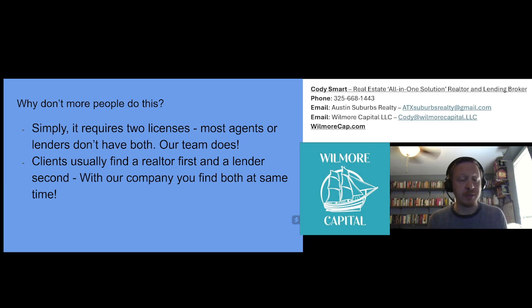Why don't more people do this? Simply, it requires two licenses. Most agents and lenders don't have both — our team does. Clients usually find a realtor first and a lender second. With our company, you find both at the same time.